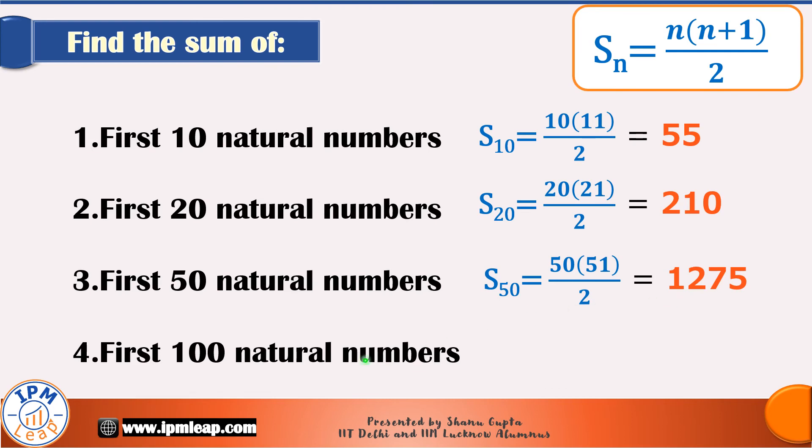And this one we already know from the story of clever Carl. The sum of the first 100 natural numbers is 100 × 101 / 2 = 5050. That verifies our answer and our formula.